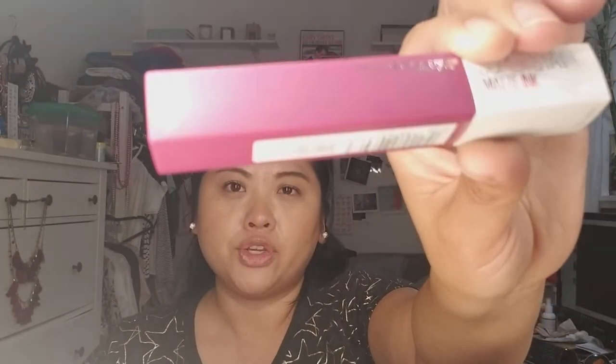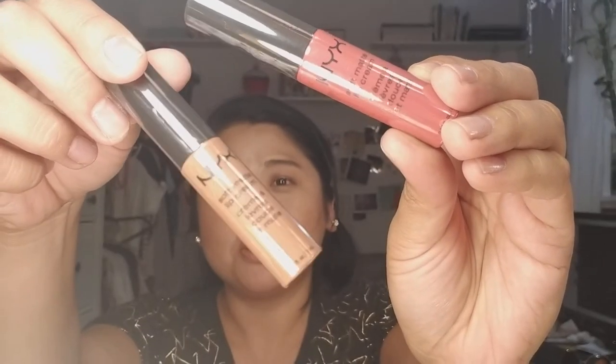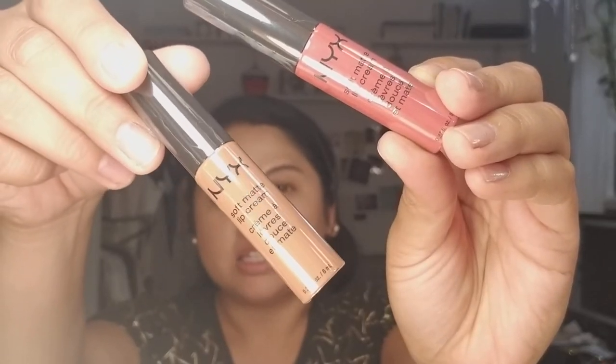I wanted to try the Maybelline Superstay Matte Ink in the color Believer — the one in the square tubes. I also got two NYX Soft Matte Lip Creams. I used to not like these in the beginning but they apply well — they're matte but not drying, which is great. One is San Paolo and the other is Abu Dhabi. I saw somebody put it on a video and she's Asian like me, so hopefully it'll work out.